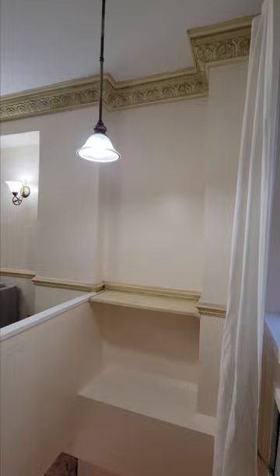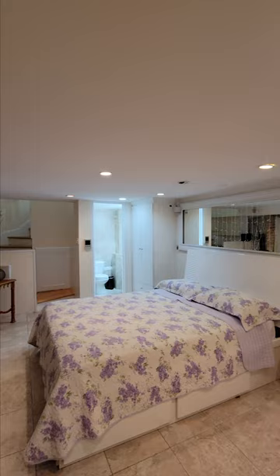Moving on, let's take a look at the lower level that has a lot of built-in storage. You can easily use this area for sleeping, a home office, or an entertainment room. And this is the second half bathroom located down here.